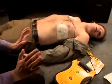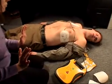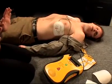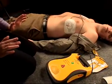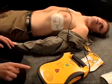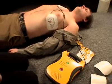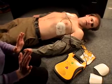Analyzing heart rhythm. Do not touch the patient. Shock advised. Charging. Stand clear. Press red shock button. Shock 1 delivered. Analyzing heart rhythm. Do not touch the patient. No shock advised.